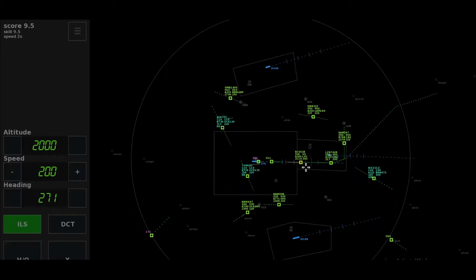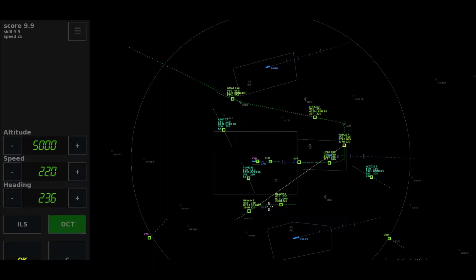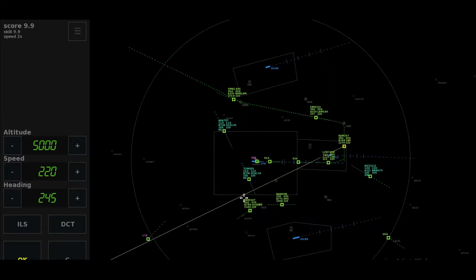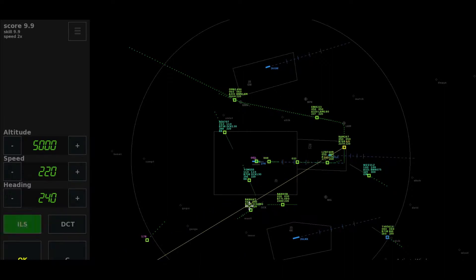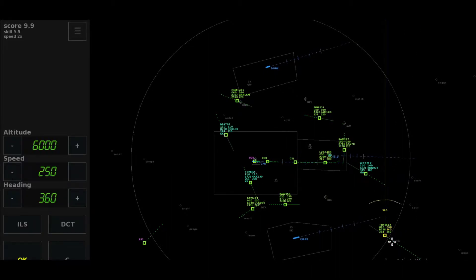Eurotron 6-3-8, established 2-7-right. Eurotron 6-3-8. Heading 2-4-0, cleared approach 2-7-right, Royal Air Meroch 2-9-R-7.